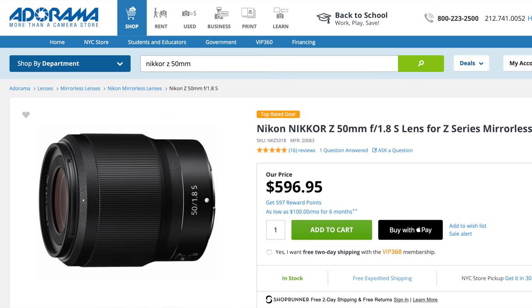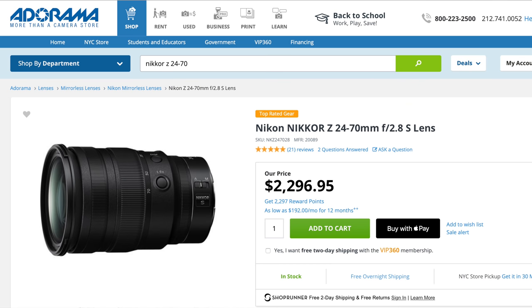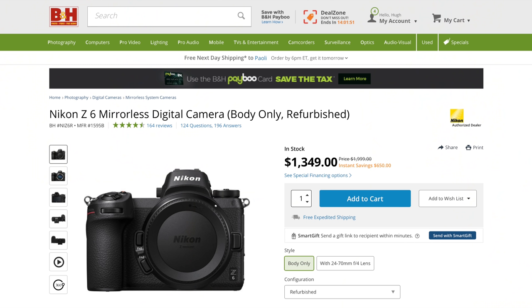Though Nikon's 50 1.8 and 24-70 2.8 are superb, and right now the Z6 and 50 1.8 are superbly priced — you can get a refurbished Z6 for $1,400, and the 50 1.8 offers Zeiss Otus-level image quality for $600. But again, that's another conversation for another time.